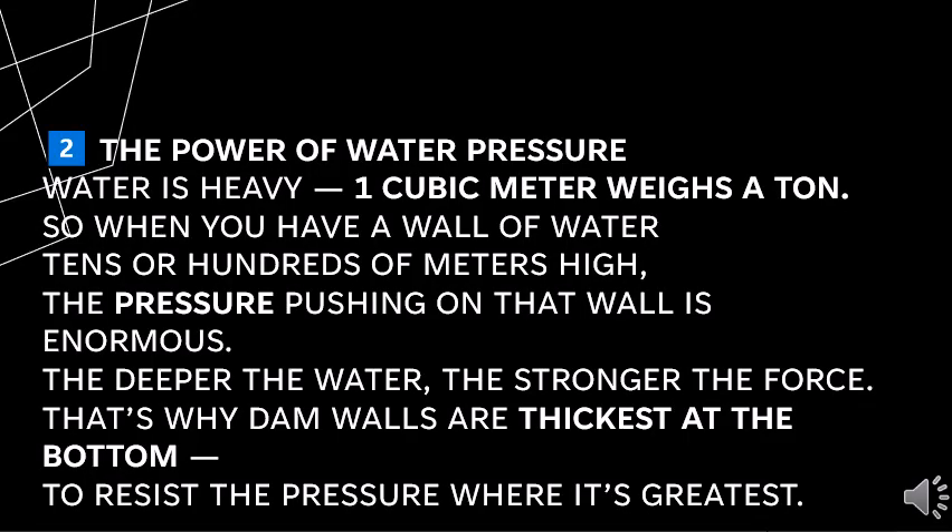Water is heavy. One cubic meter weighs a ton. So when you have a wall of water tens or hundreds of meters high, the pressure pushing on that wall is enormous.